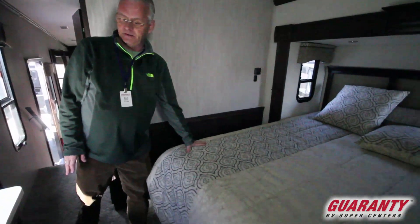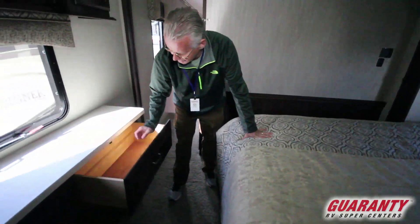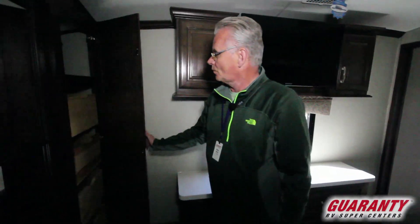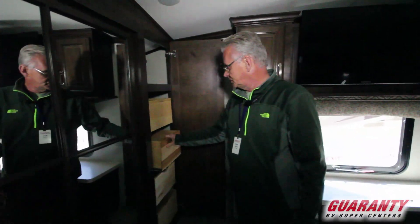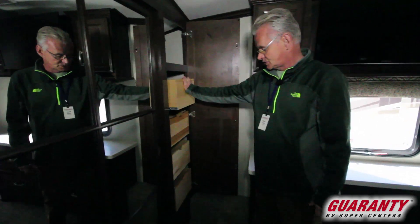And then in the bedroom, you've got a king size bed. A nice set of chest of drawers here, all cedar lined. Flat screen TV and more drawers — just an amazing amount of storage in this coach.